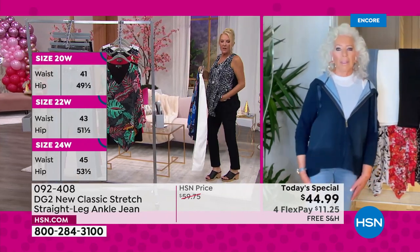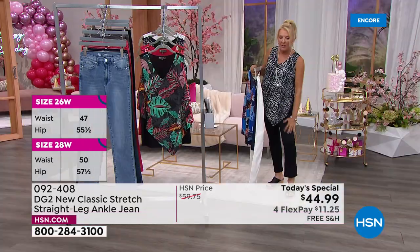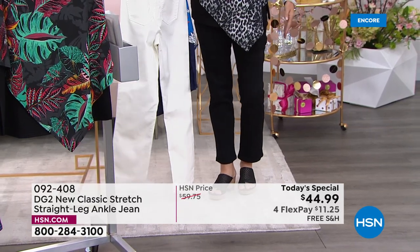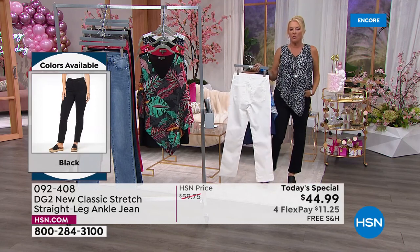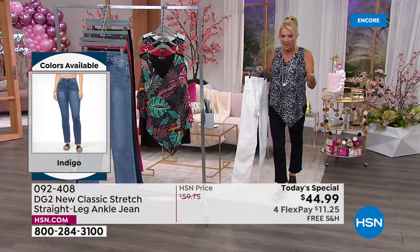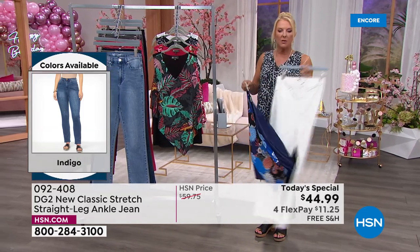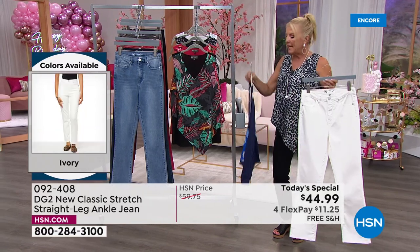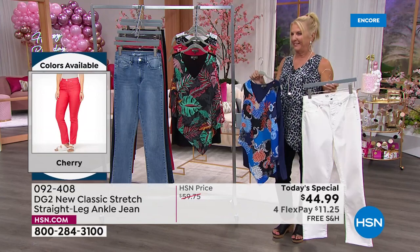When Diane did the black there's no whiskering whatsoever, so you can wear these to a conference or convention and no one would ever know it's a traditional jean. No contrast stitching on top, no whiskering on the black. The ivory is super vogue and very chic. Now let's go over the colors of the new easy tank.